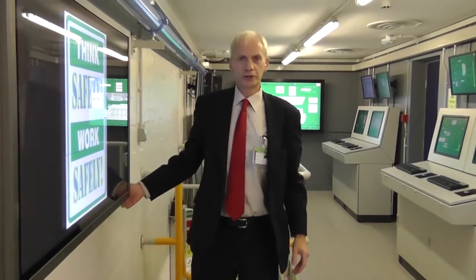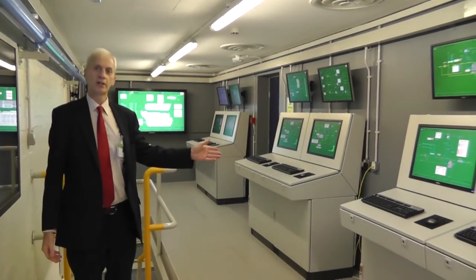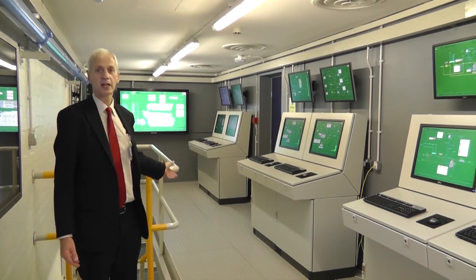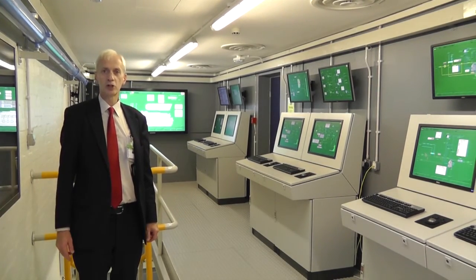This is the first floor of the engine room. On this deck level we have fuel oil purification, air conditioning, compressed air systems, refrigeration systems, diesel generators and our main engines. It is a twin screw vessel so we have two main engines.